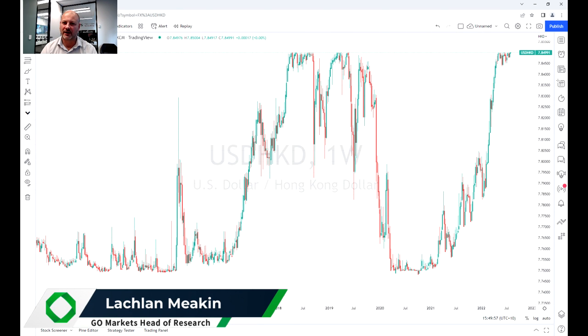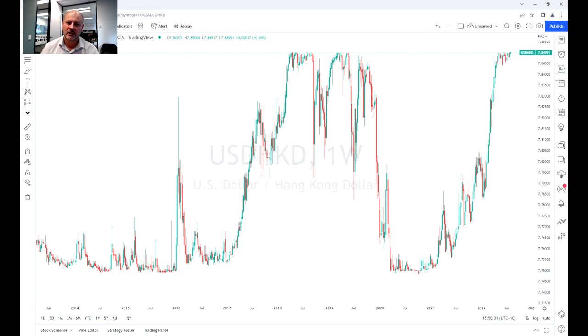Just a chart I'd like to take through. This is one of my favourite pairs to trade when we get in this situation. It's a very rare opportunity that pops up every couple of years — it's the US dollar versus the Hong Kong dollar.